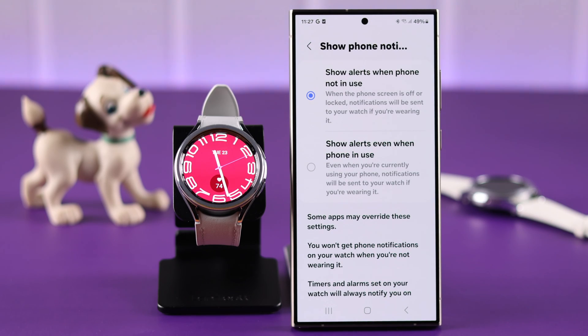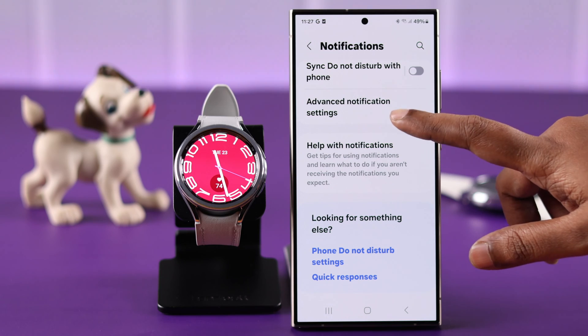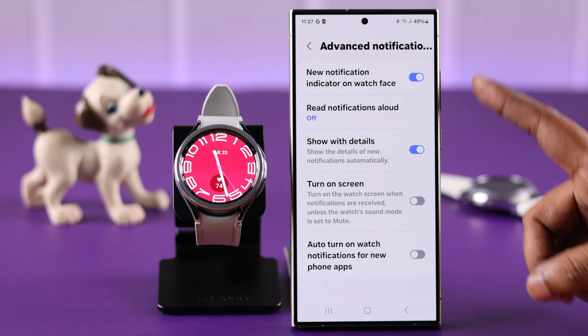Go back to your Notification section, enter Show Phone Notifications, and here make sure the second option — Show Phone Alerts Even When Phone Is In Use — is selected. In the Notification section, scroll down to Advanced Notification Settings.